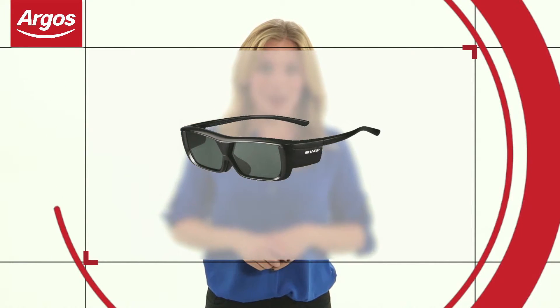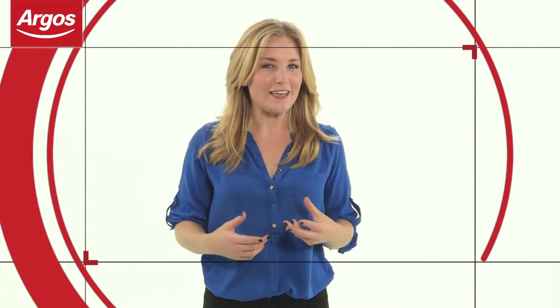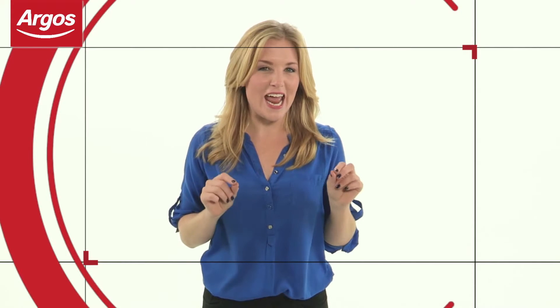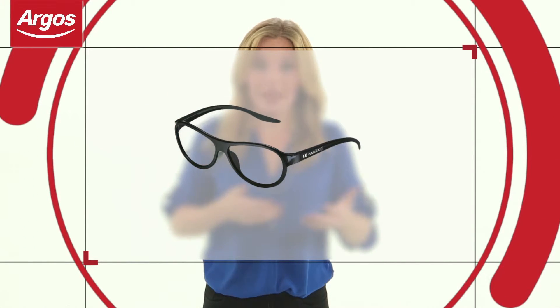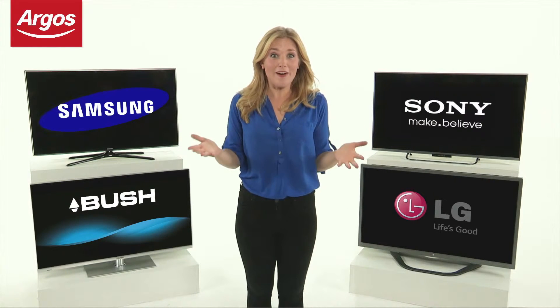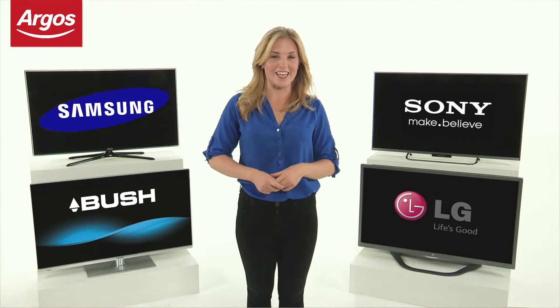Active 3D glasses are powered and they communicate with the TV. Although more expensive, they can give you the most intense 3D experience in 1080p resolution. Passive glasses are lightweight and similar to those you'll find in a cinema. I hope this buying guide has helped. Now, enjoy choosing your new TV with us here at Argos.